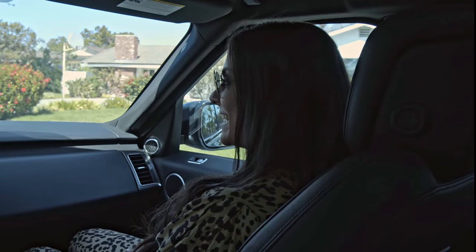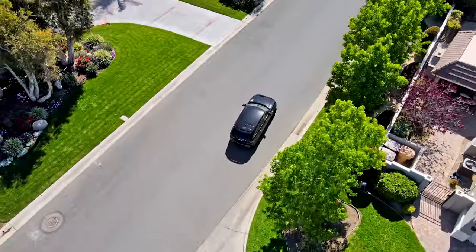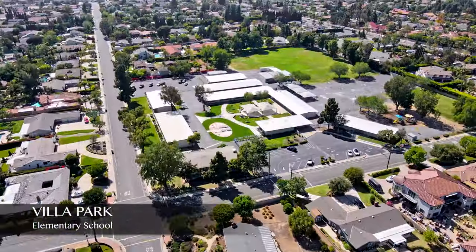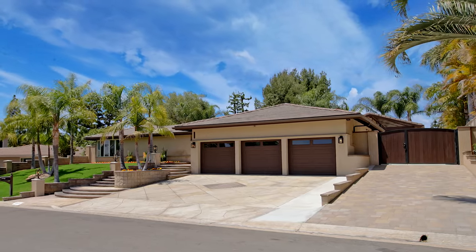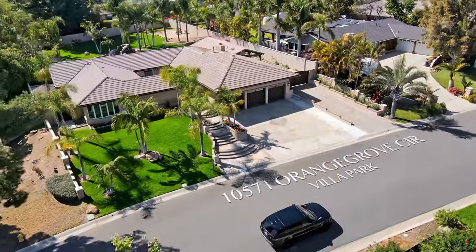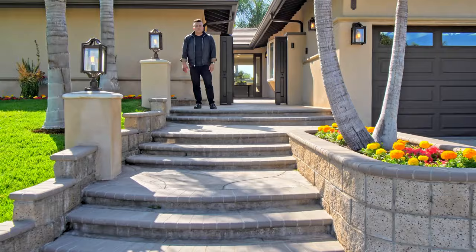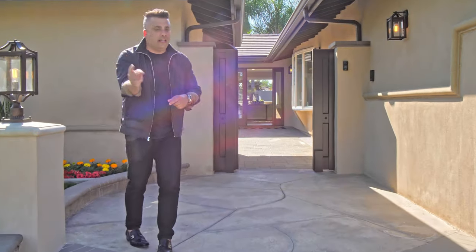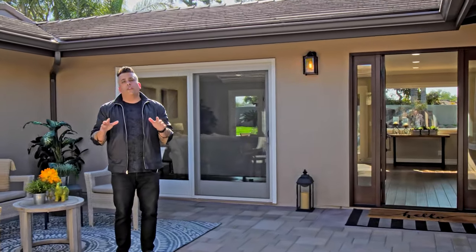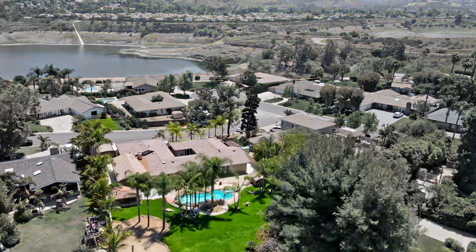It's Raj and Christina and we're back on another amazing home tour. This time we are in Villa Park, California, in the heart of Orange County. This home has it all. 10571 Orange Grove Circle is a single level estate home located on a quiet cul-de-sac in one of our favorite cities in Orange County. Let's go inside and have a look.